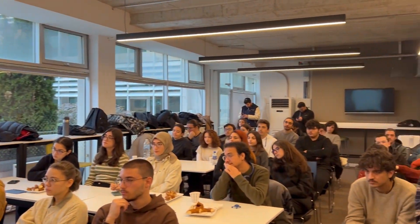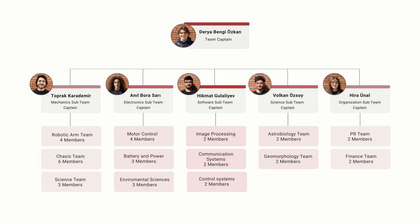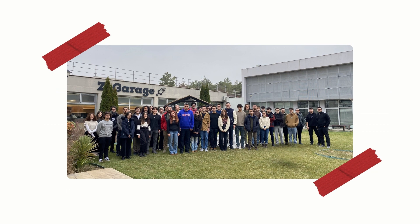Metrover is a robotics team founded in 2018 that combines mechanical design, robotics and space technologies. The team consists of five main sub-teams, two committees and 45 undergraduate members from various departments.